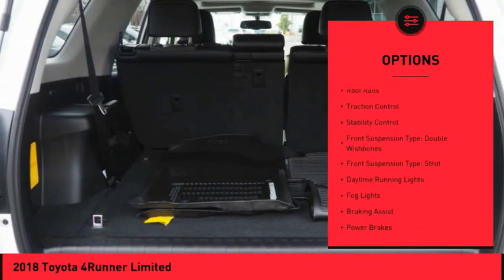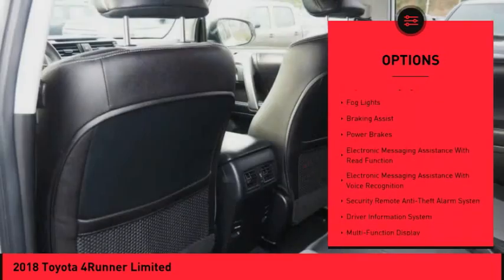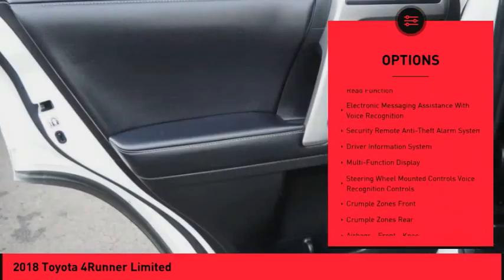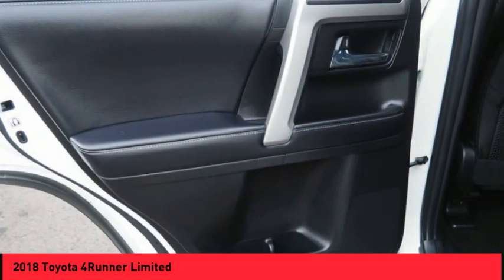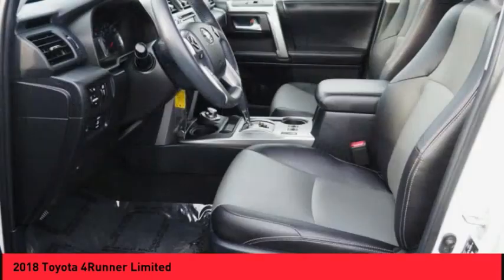Power windows with safety reverse, roof rails, traction control, stability control, front suspension type: double wishbones and strut, daytime running lights, fog lights, braking assist, power brakes.